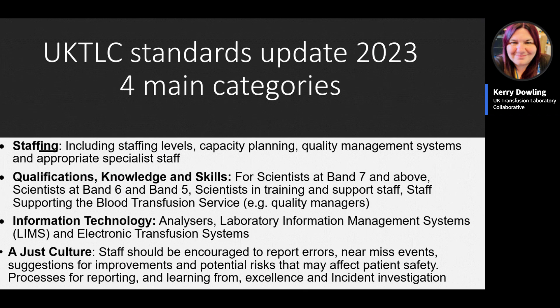The new 2023 standards are split into four main categories. First, staffing: staffing levels, capacity planning, QMS, and appropriate specialist staffing availability. Second, qualifications, knowledge and skills, covering HCPC registered scientists from band seven and above through to band fives, those in training, support staff, and quality managers. Third, information technology: automation, LIMS, and electronic transfusion systems. Fourth, a new section on just culture: staff should be encouraged to report errors and near-miss events, and a learning culture should be fostered.